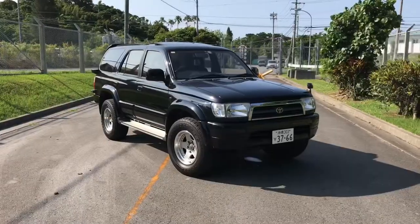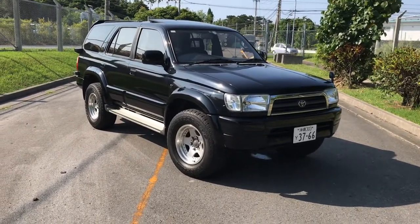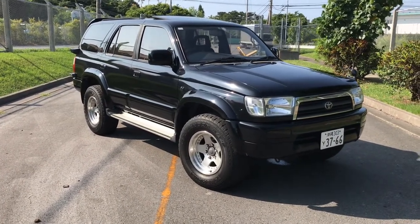That pretty much wraps it up for the Supra. Now we'll get into the next part of the video, which I'm really excited about but it's kind of a bittersweet moment — I'll explain that more towards the end. Here is our new ride: this is our 1996 Toyota Hilux Surf, the equivalent of a third-generation 4Runner in the States.